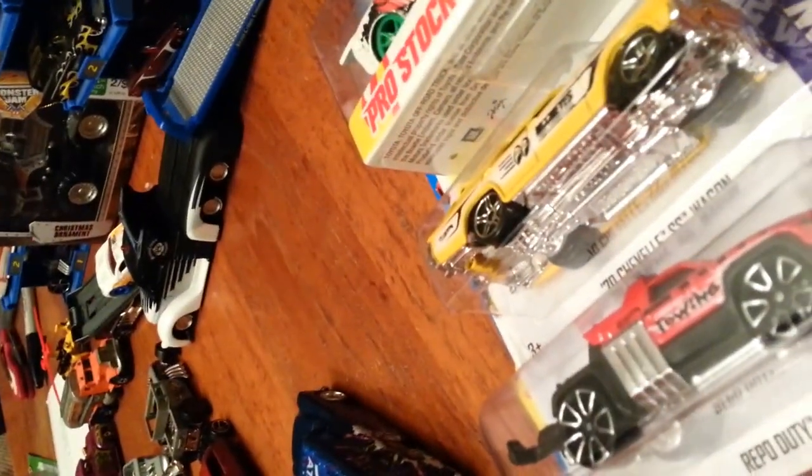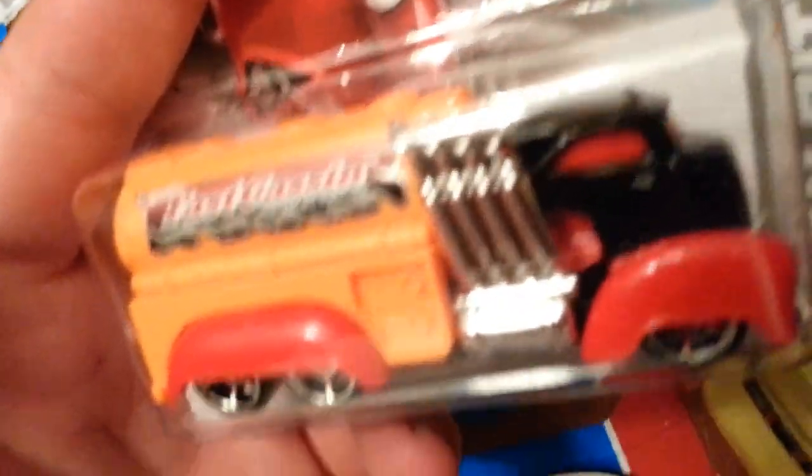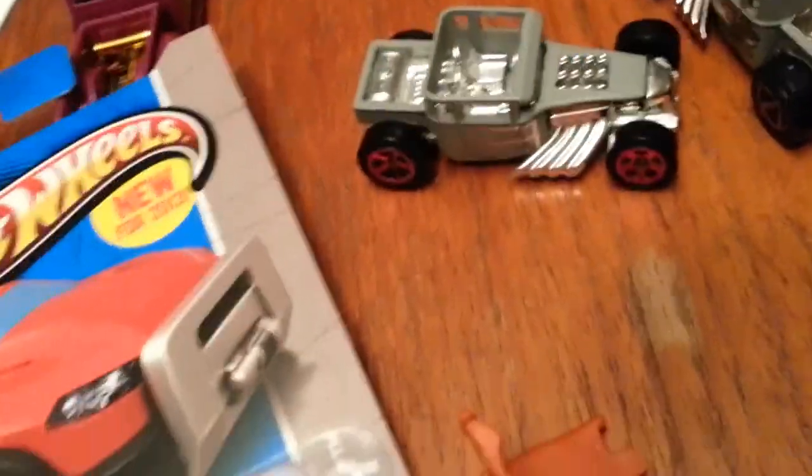I was talking to another local collector and he said a couple of these — I can't remember which ones — were First Editions. I got an Aerodynamic, got the Fast Gassing — like the colors on that one — got the Repo Duty, and got the Mooney's '70 Chevelle Wagon.